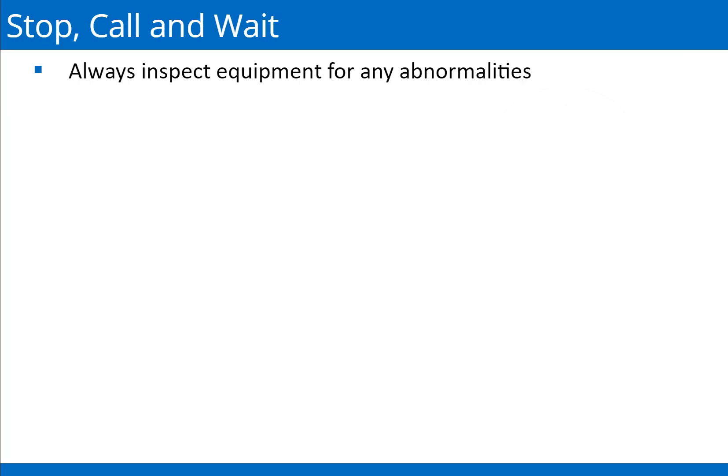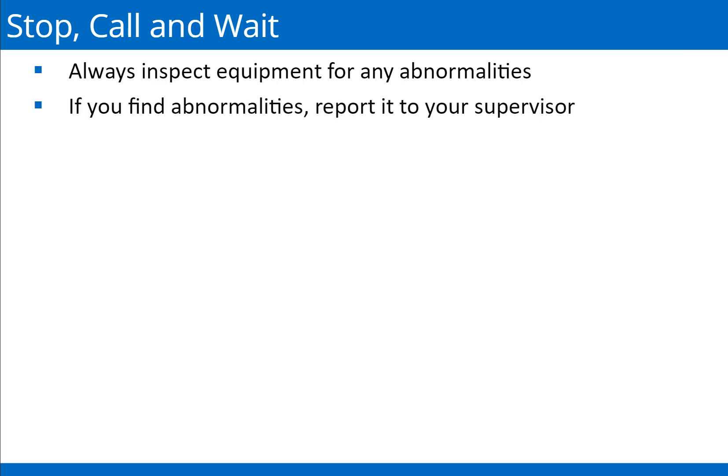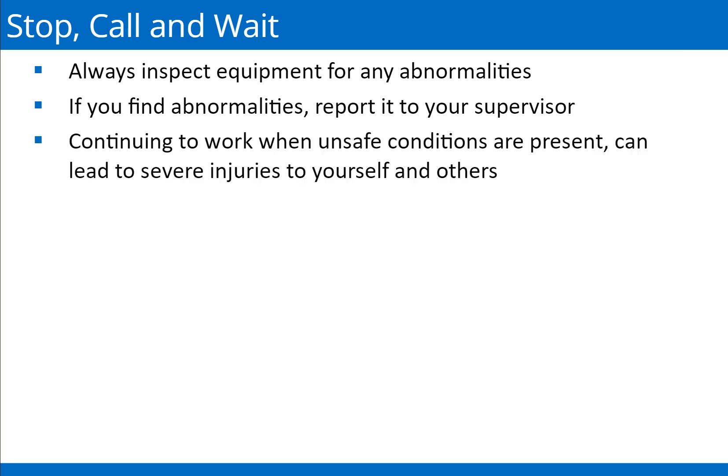Before operating any equipment, always inspect the equipment for any abnormalities. If you find any abnormality before or while operating the machinery, report it to your supervisor. Continuing to work when unsafe conditions are present can lead to unnecessary, serious, or severe injuries to yourself and others. When you observe an unsafe situation, follow this sequence of steps.